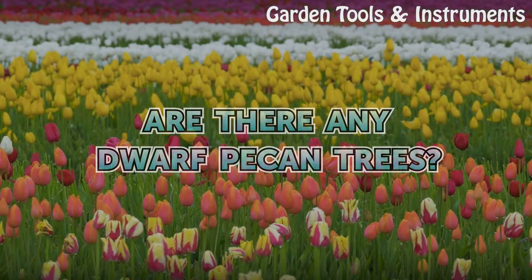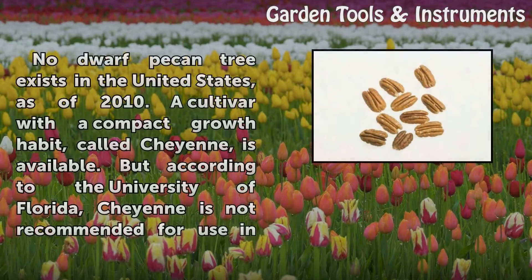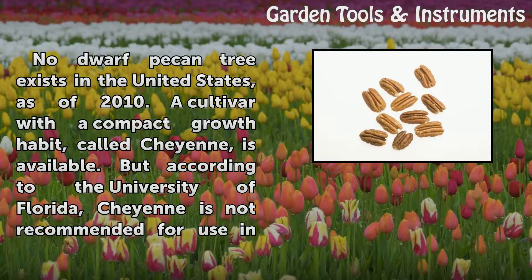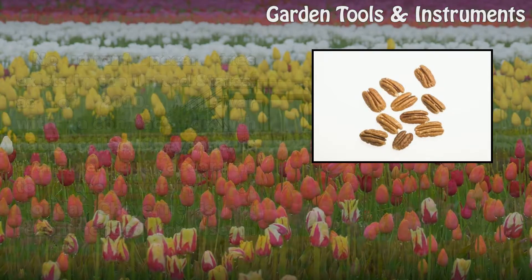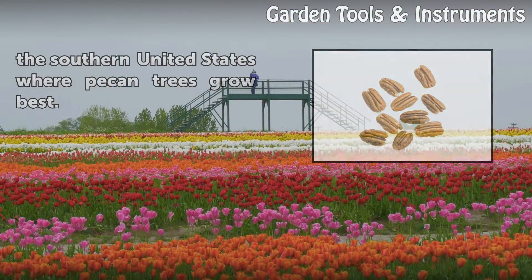Are there any dwarf pecan trees? No dwarf pecan tree exists in the United States as of 2010. A cultivar with a compact growth habit, called Cheyenne, is available. But according to the University of Florida, Cheyenne is not recommended for use in the southern United States where pecan trees grow best.